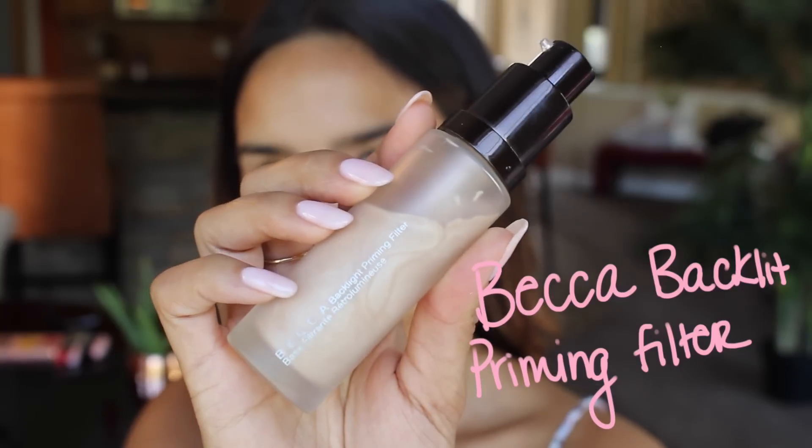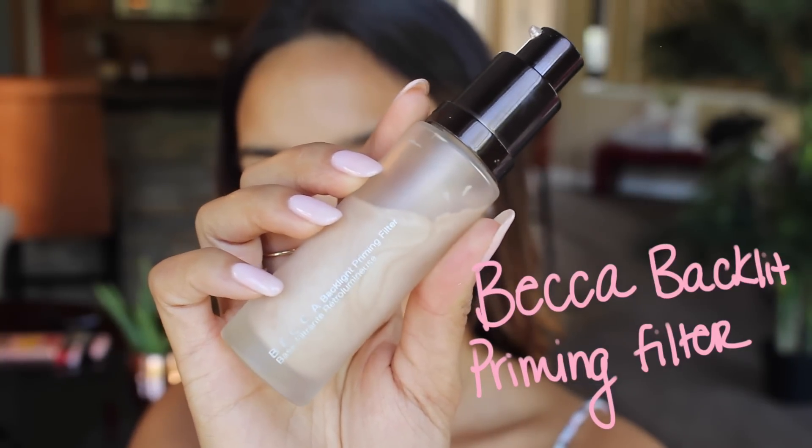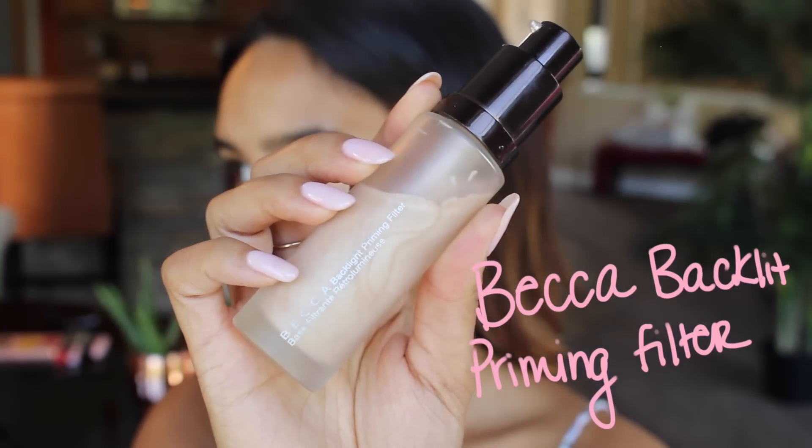I'm going to get started with the Becca Backlit Priming Filter, which is a really nice illuminating primer. We're going to apply this all over the face. I might have used a little bit too much, but we'll make it work. Whatever is left over I just put on my neck, shoulders, and chest to keep everything looking super nice and illuminated.